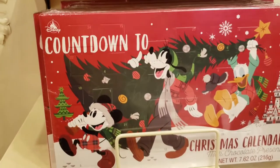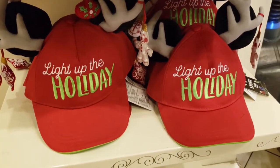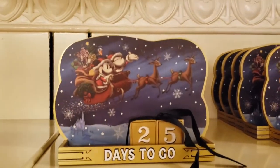There's a chocolate advent calendar and more holiday hats. Here's that Santa Mickey figurine and another calendar countdown.